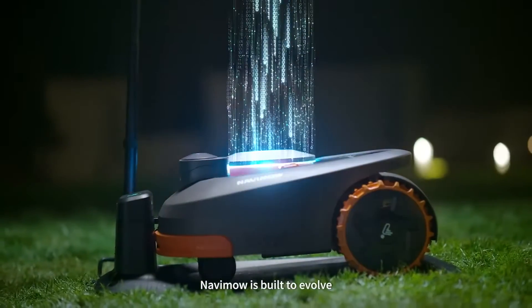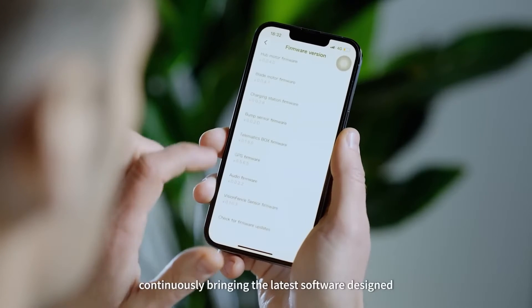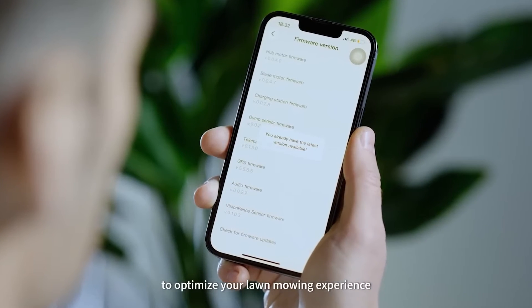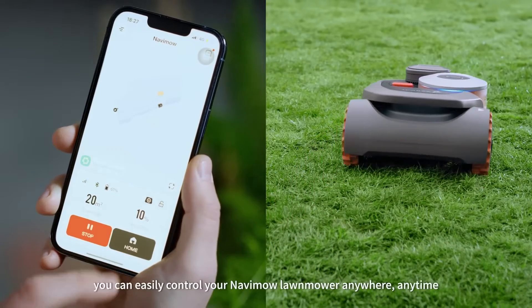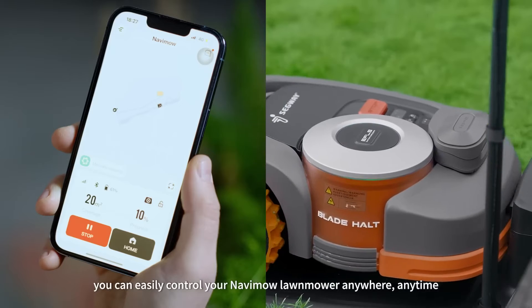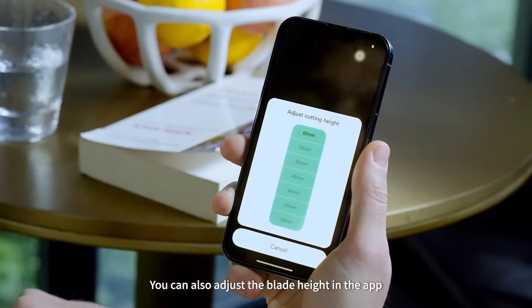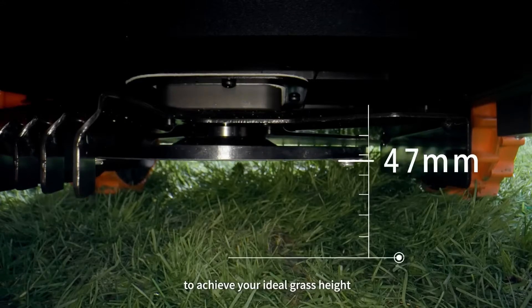Navimo is built to evolve, with wireless firmware updates continuously bringing the latest software designed to optimize your lawn mowing experience. With this award-winning app, you can easily control your Navimo lawn mower anywhere, anytime. You can also adjust the blade height in the app to achieve your ideal grass height.